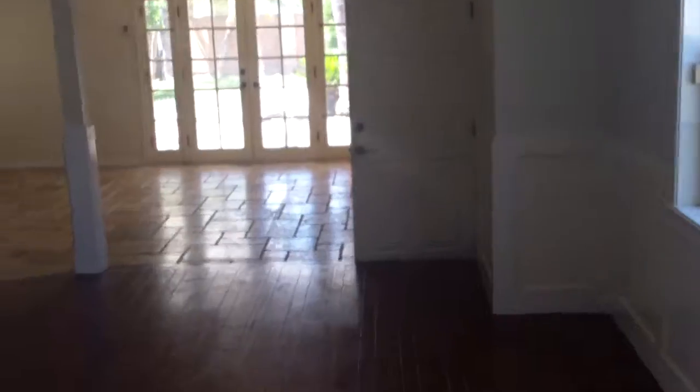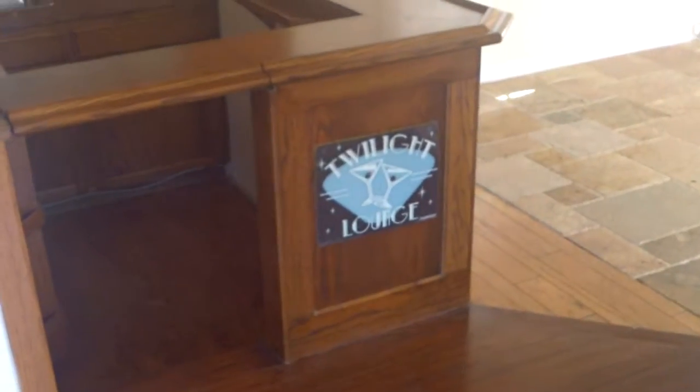Some other rooms a little bit further down — kind of the rompus room, also known as the twilight lounge. So bar, dance floor, party zone.